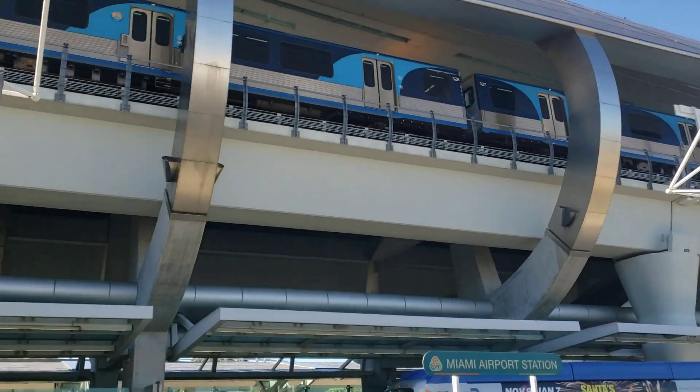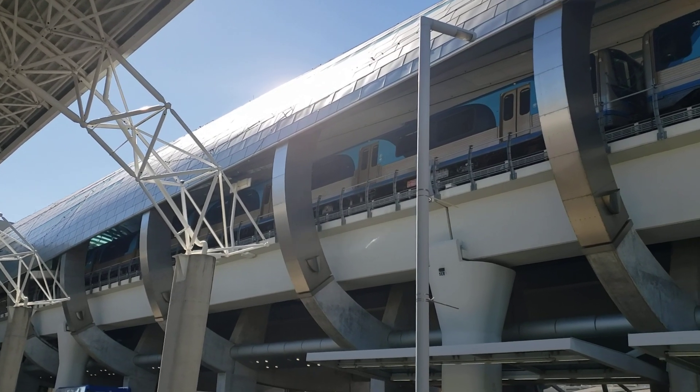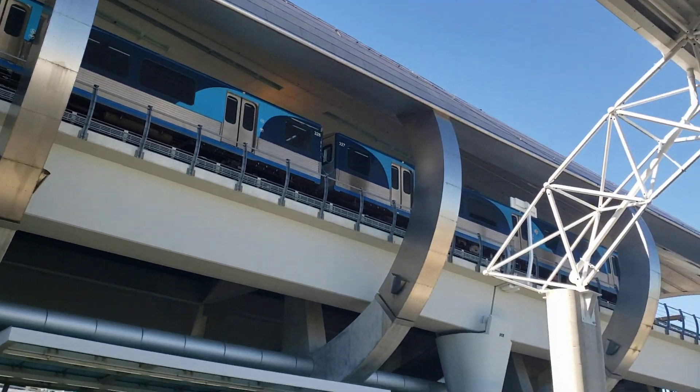And right up there is the Metrorail Station, in which a train is currently in. It is cars 411 and 412, and 327 and 328.